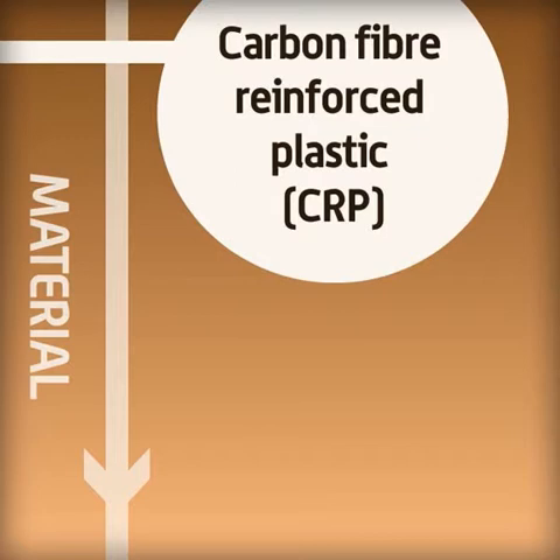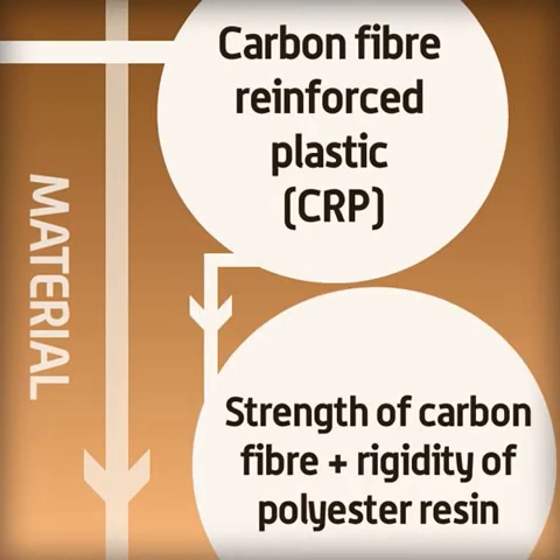Carbon fibre reinforced plastic, also known as CRP, combines the strength of carbon fibre with the rigidity of polyester resin. It is used to make crash helmets and the frames of high-tech racing bikes, like the ones used in the Olympics.